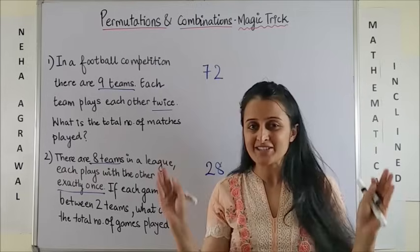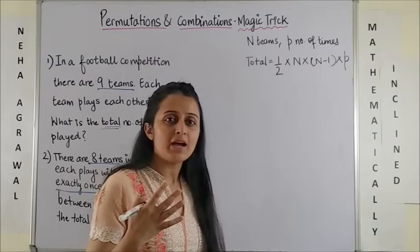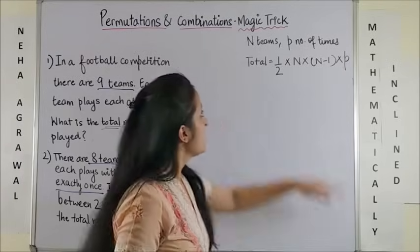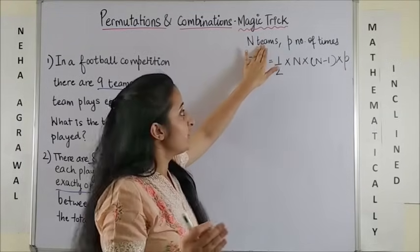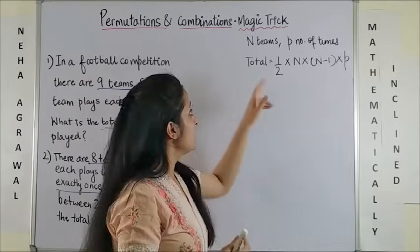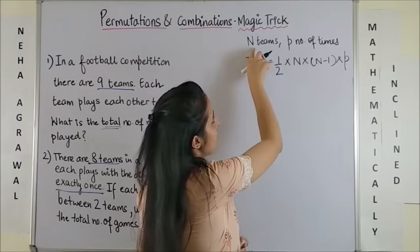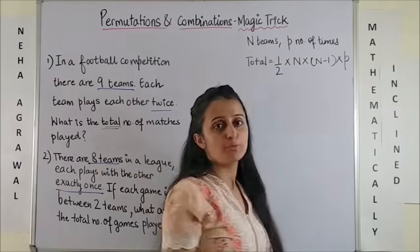Want to know the secret magic trick? Stay tuned till the end of this video. The magical formula goes this way: if there are n number of teams who want to play p number of times, then the total number of matches conducted would be half of n into (n−1) into p.